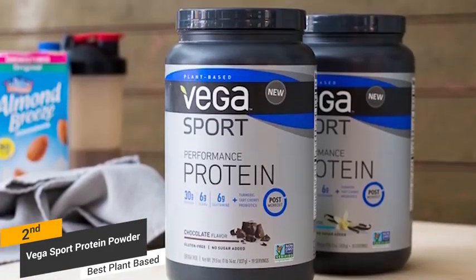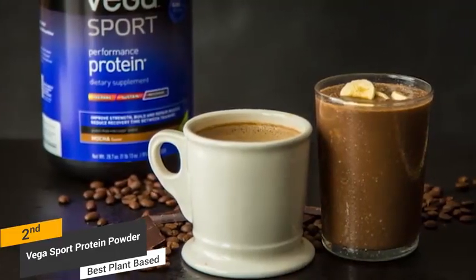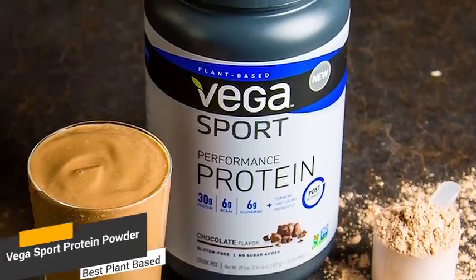It can be challenging for vegans to find the right workout and health supplements, but this one is 100% plant-based organic. The protein in this product comes from a wide range of healthy foods and is an excellent choice for many people. While this product is number 2 on our list, it is one of the healthiest protein powder options available.